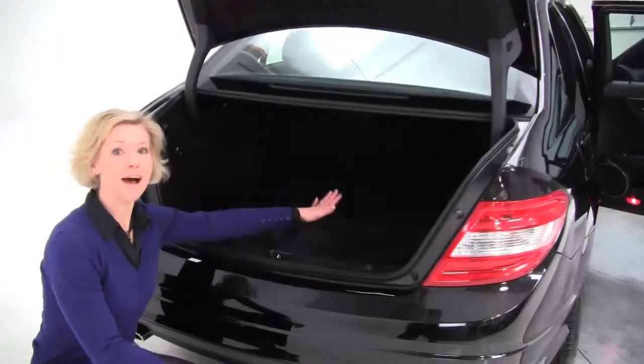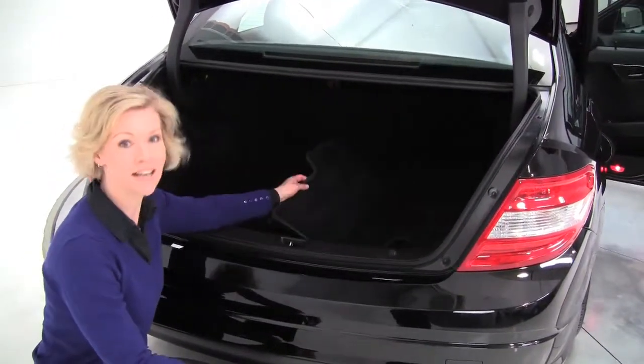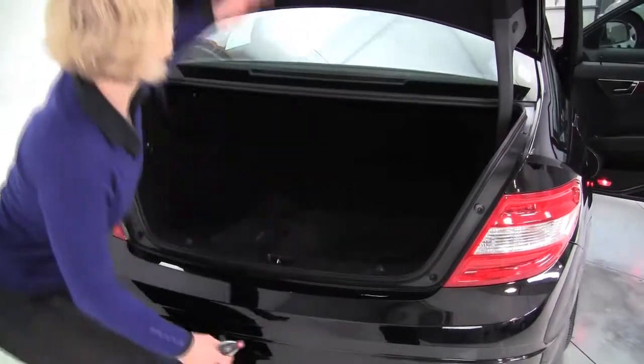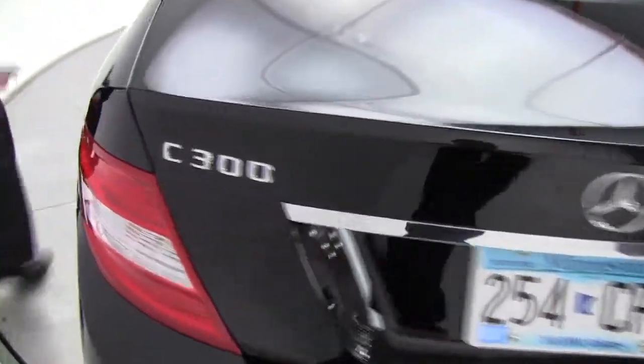This is our compact sedan, but really nice spacious trunk, very clean on the inside, full set of carpeted floor mats. Check this out — look at how clean this is. Just gorgeous. And it'll get you through any snowstorm, anything you need with this all-wheel drive.